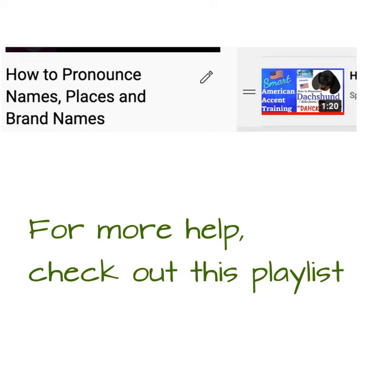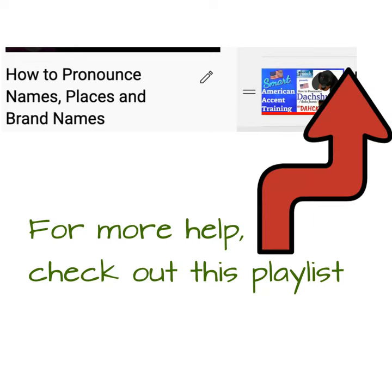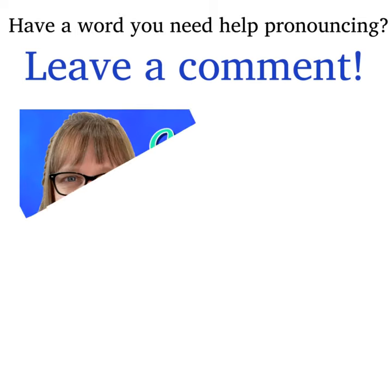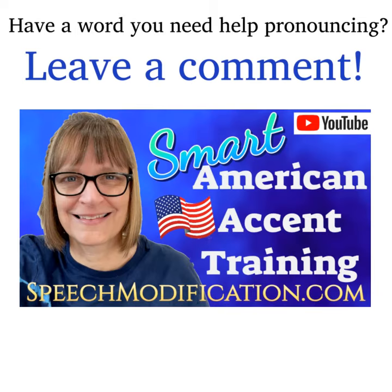For more help with names and dog breeds, check out this playlist. Have a word or a phrase you need help pronouncing? Leave us a comment and we'll make a video for you.